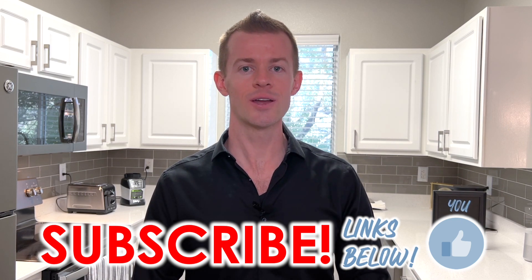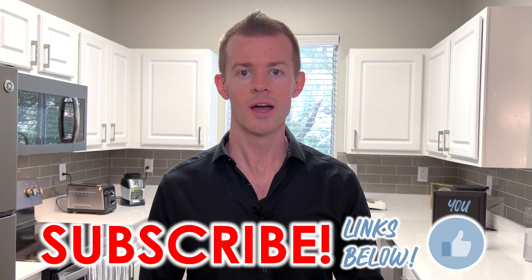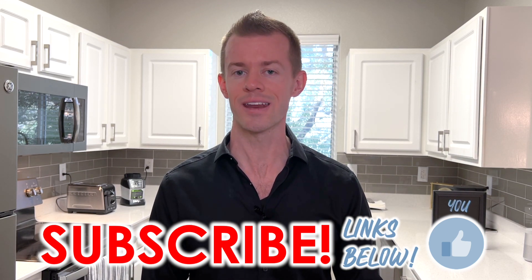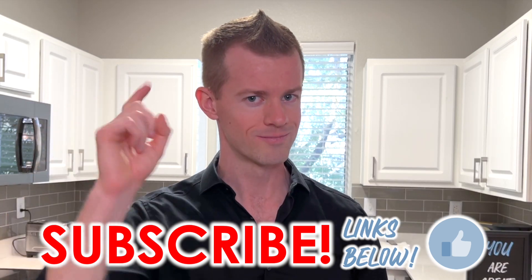I thank you all for tuning in to today's video. I hope it brought you some great value and now helps you along your own decision-making process of whether or not to get this card. I look forward to seeing you again in future videos, and while you're waiting on the next upload, remember: you are great.